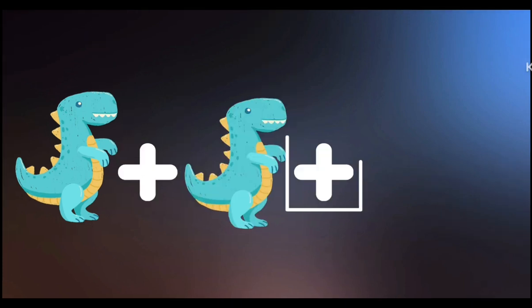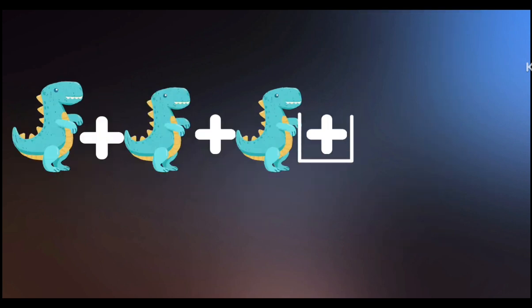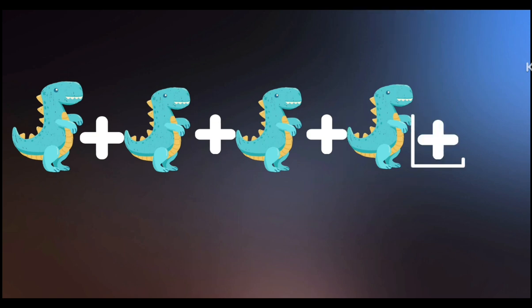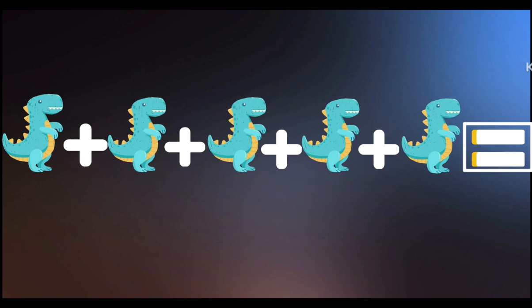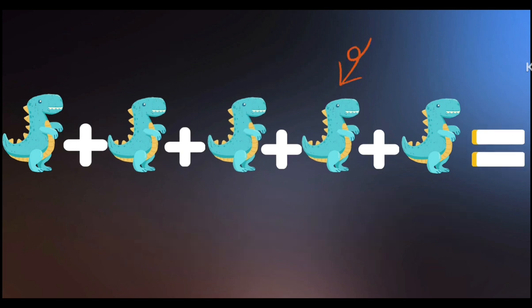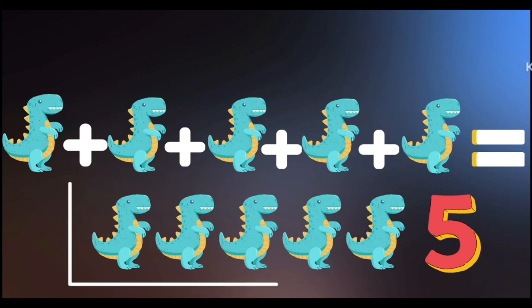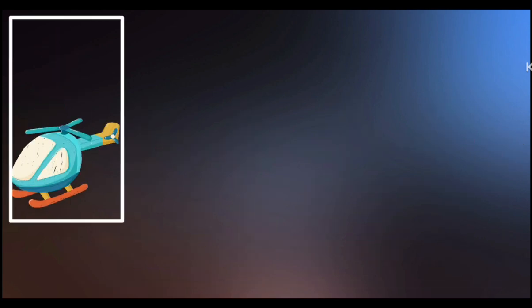Dinosaur: 1 plus 1 plus 1 plus 1 plus 1 plus 1 plus 1 plus 1 is equal to 1, 2, 3, 4, 5 — 5 dinosaurs.